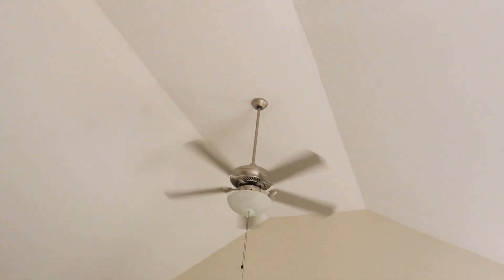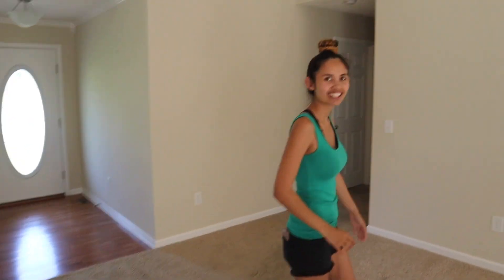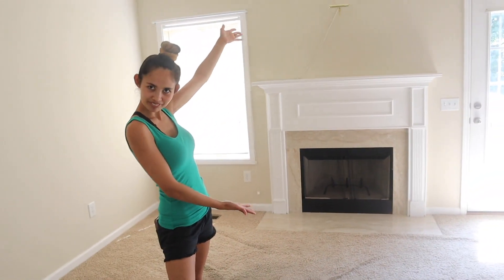And then this is our living room. Look how big the ceiling is — and it has a ceiling fan. Pretty much every room does. And then here's our fireplace — a real fireplace!